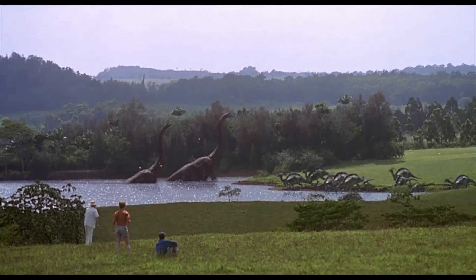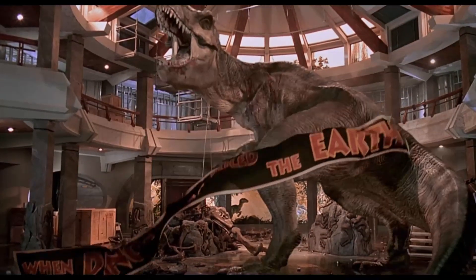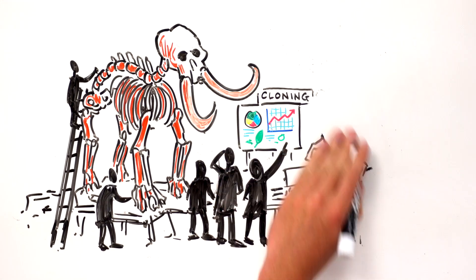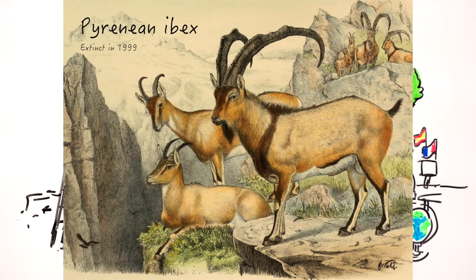However, the science of de-extinction still lags far behind the fantasies. So far, we have only been able to bring back one extinct species. In 2003, a team of Spanish and French scientists set out to bring back the Pyrenean ibex, a large mountain goat that officially went extinct when a falling tree crushed the last one in 1999.